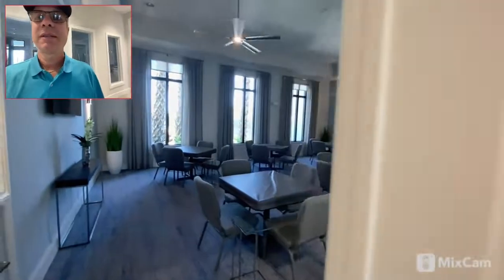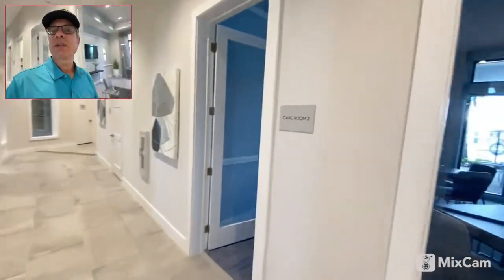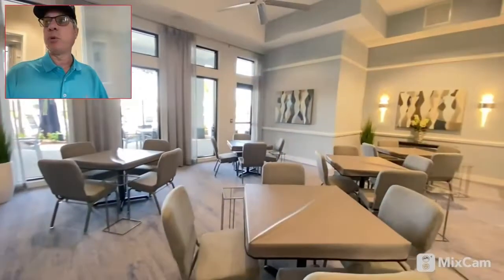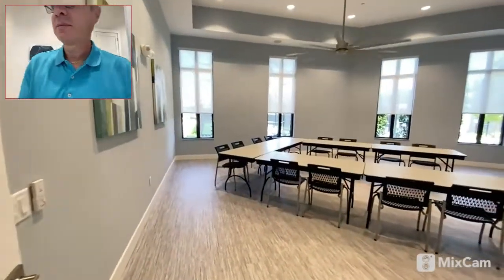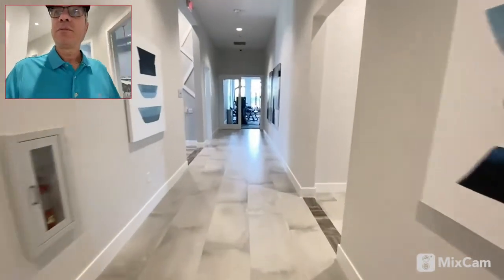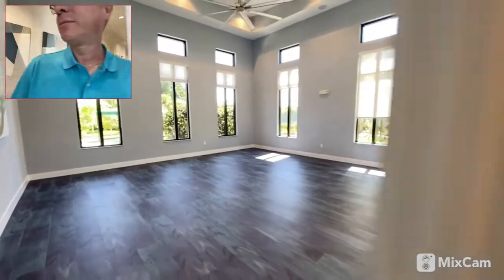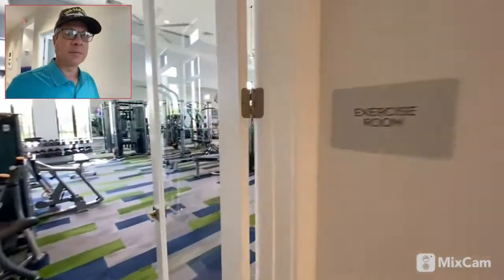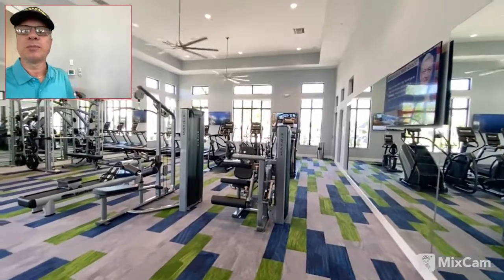On the other side of the clubhouse there's a card room — the lights come on automatically in here as well. And there's card room number two. Down here is an arts and crafts room, and I believe down here is the fitness center. There's another lobby, a yoga studio, and the exercise room. You exercise and you can see the pool from over here.